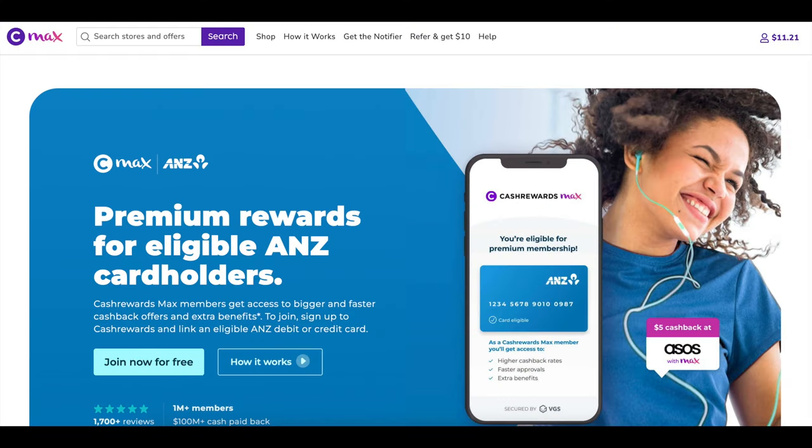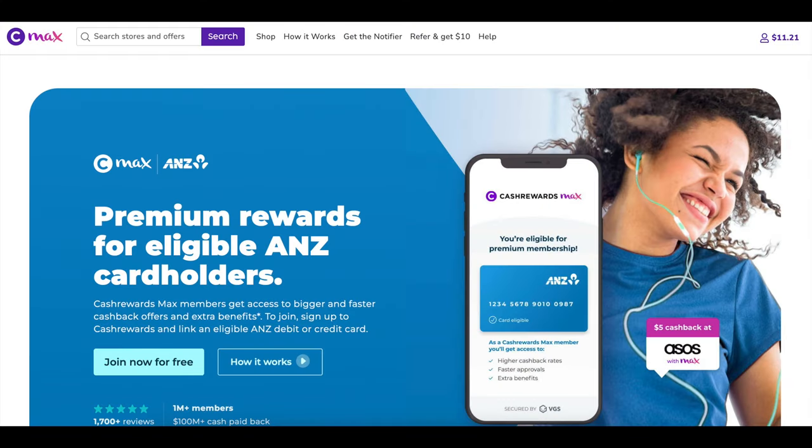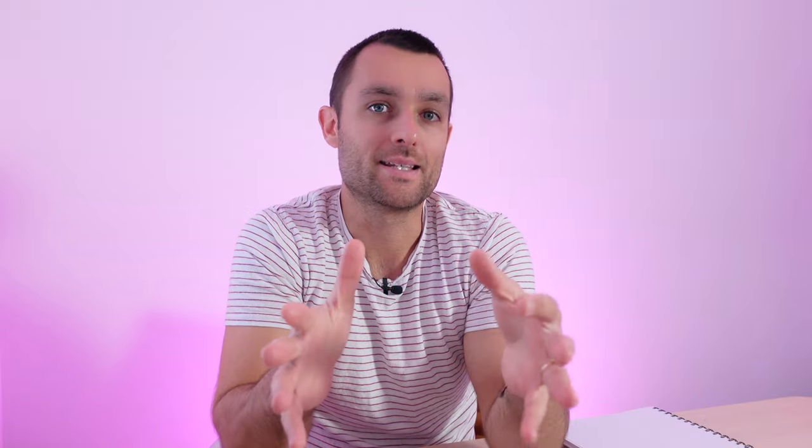A cool thing — if you are an ANZ customer — I happen to be one and I have an ANZ credit card — they have the ANZ Max Rewards Program, which is a recent partnership. ANZ have around 4.7 million credit and debit card customers, so that's a big collaboration. They expect to add about 500,000 customers to cash rewards from this partnership. If you are a cardholder, you'll get higher discount rates for some merchants, faster payouts sometimes, and some other benefits like little exclusives here and there as well.